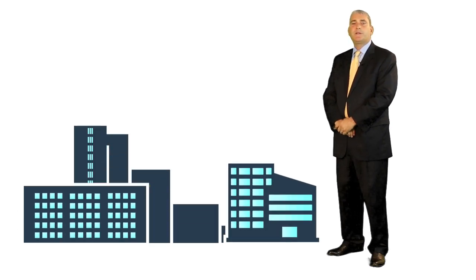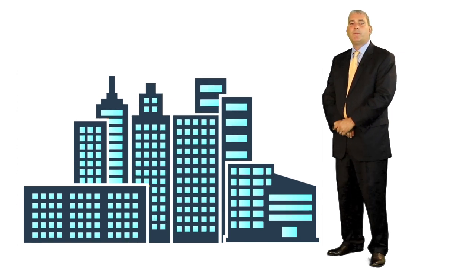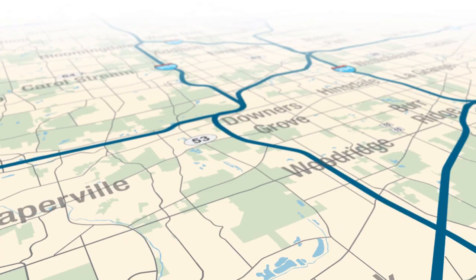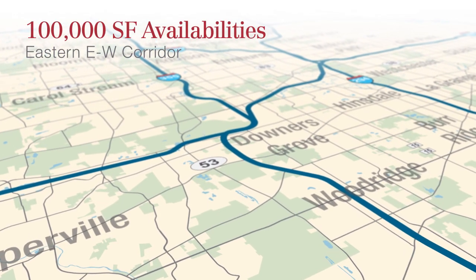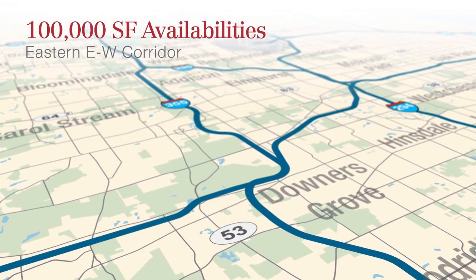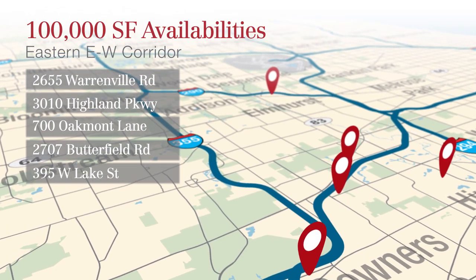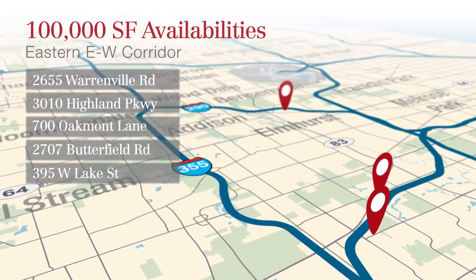The suburban office market recovery that commenced in 2010 has finally hit a point where new construction projects are beginning to show up for the first time in nearly seven years. Most of the Class A blocks have been absorbed and there are limited opportunities for development, especially in infill markets like the eastern east-west corridor. If a tenant is looking for 100,000 square feet of office space east of I-355 in the east-west corridor, there are only five options, of which one is a sublease and one is located on the fringe of the sub-market in Elmhurst.